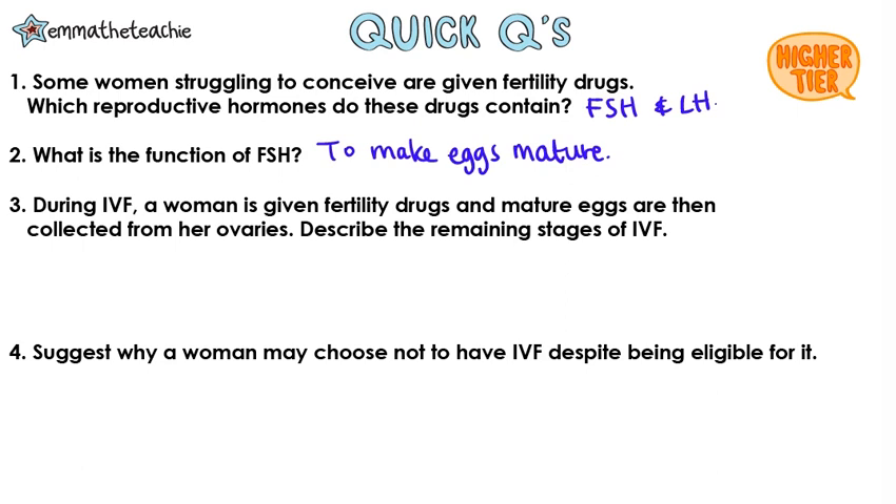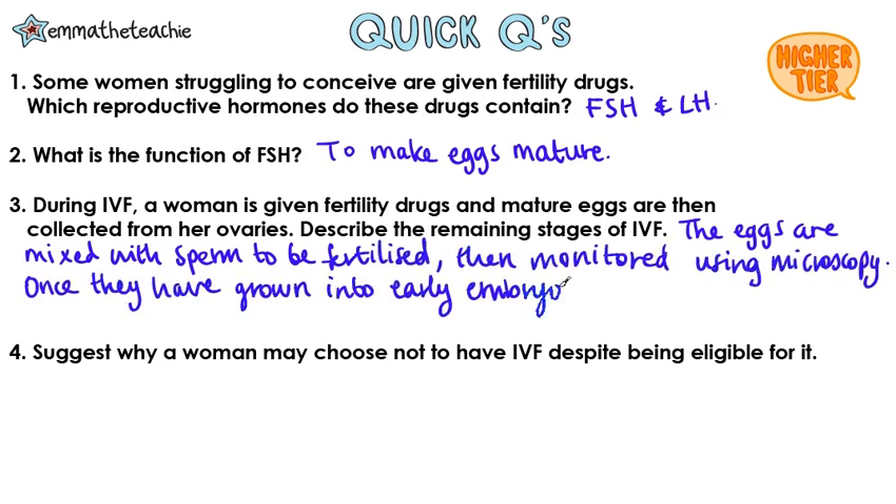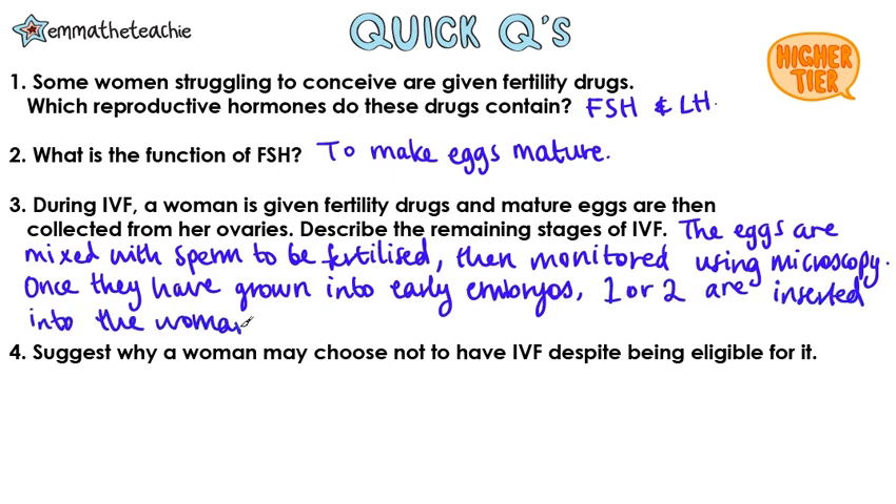During IVF, a woman is given fertility drugs and mature eggs are then collected from her ovaries. Describe the remaining stages of IVF. The eggs are mixed with sperm to be fertilized, then monitored using microscopy. Once they have grown into early embryos, one or two are inserted into the mother's uterus. The key words are: fertilized, monitored, one or two embryos inserted into the uterus.